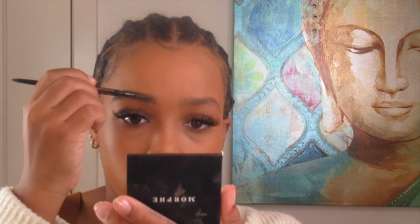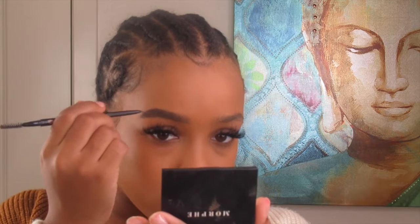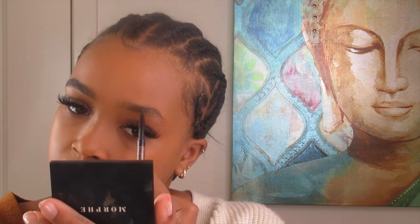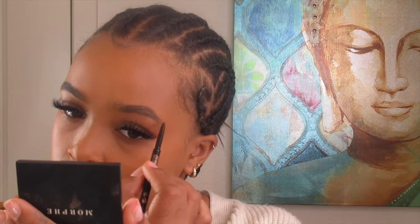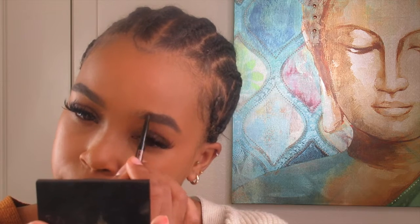I just brush out my eyebrows the usual way. I wanted to do this video for a while, I've just been a little lazy. Eyebrows really only take a second — this is like the easiest part for me, maybe only because I've already mastered how I do my brows.